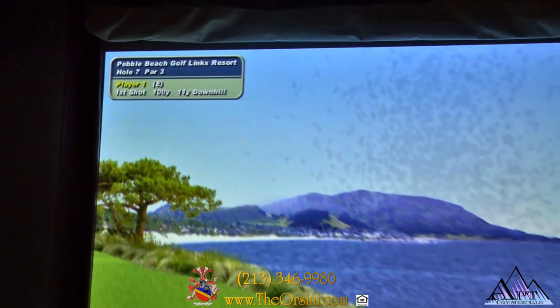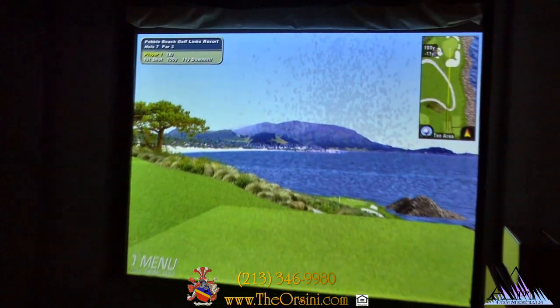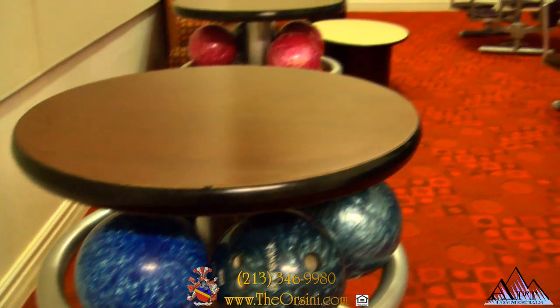Improve your golf game in our virtual golf center, or bowl a frame or two in our Brunswick virtual bowling alley.